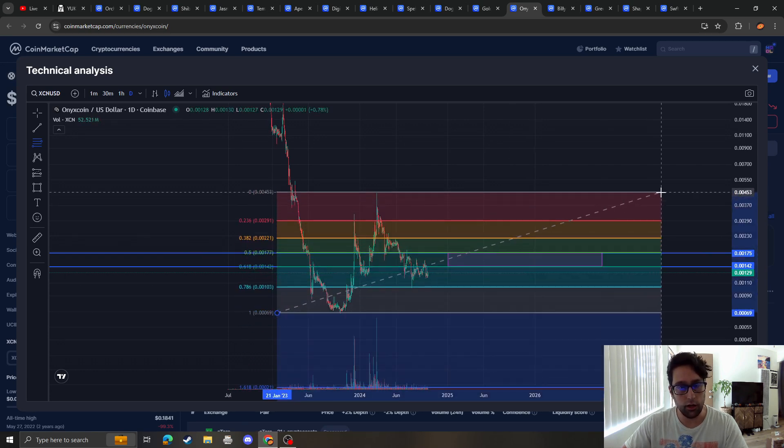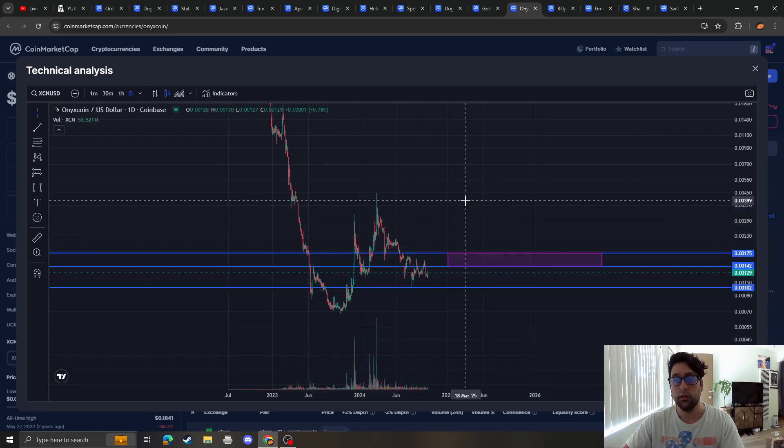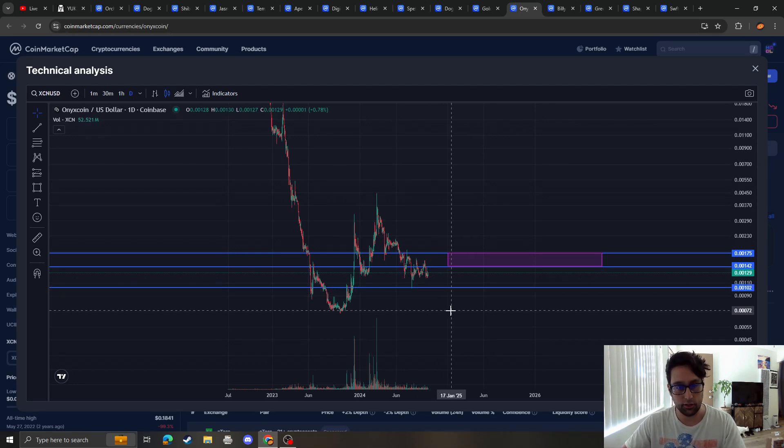In terms of support, there is no more support for XCN until around 201, which we actually tagged once. So with any sort of breakdown, 201 absolutely needs to hold, because technically you're still making a higher low, and that is the last line of defense and the last area of support.